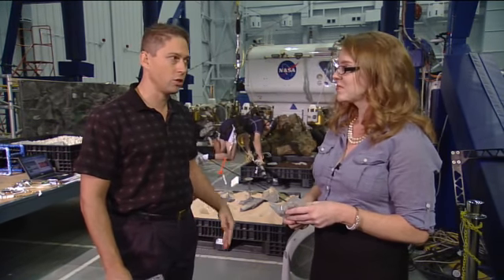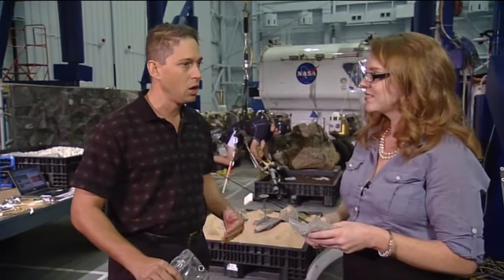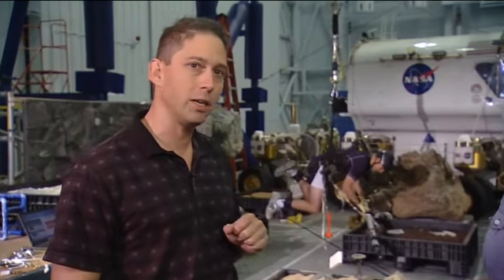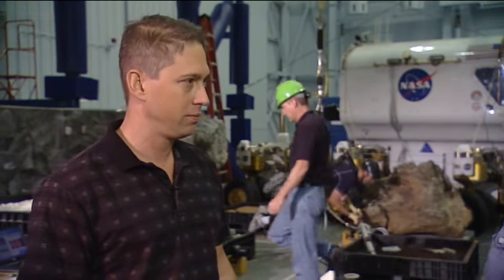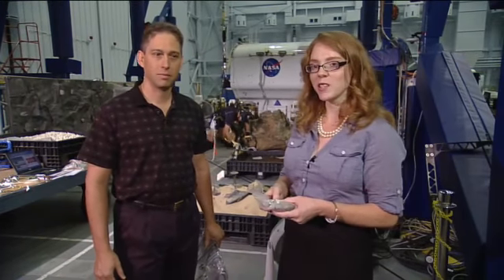This is our second-generation system. We started the project about five years ago — generation one worked very well, but we came in and made a lot of improvements. The system we have here we brought online right after Christmas and it's been used very heavily since then. Thank you so much, Larry. Once again, Larry Duncan, Project Manager for the Argos system, here today being used for the RATS simulation of an asteroid mission.